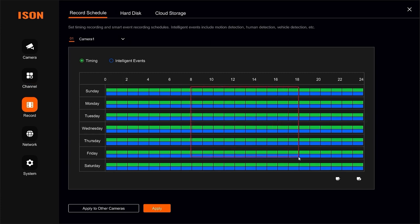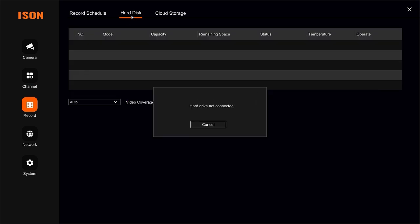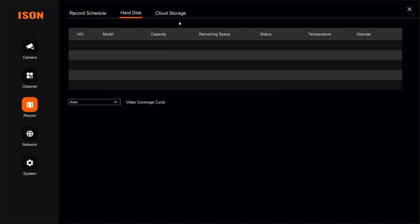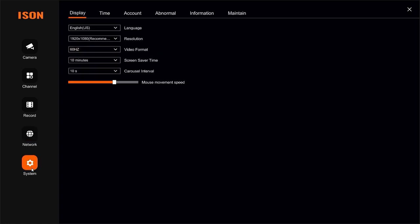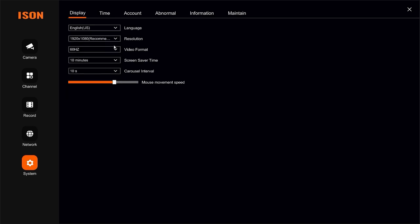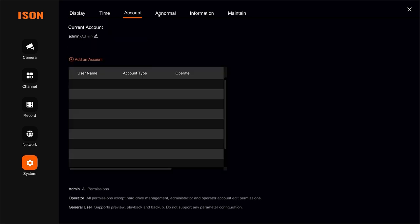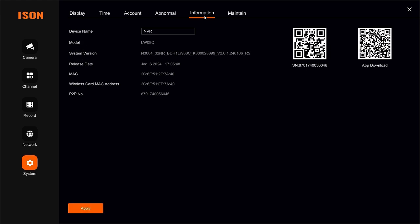In the video recording settings, select the camera and configure recording mode: continuous, motion detector, or by day. A tab for the hard drive shows the connected drive and its capacity. Network settings are available for specialized tasks like connecting to the network. In advanced settings there are additional network configurations. System settings include display resolution, language, cursor speed, time settings, and account management — where you can create different accounts to track who accessed the system. The system will alert you by default for events such as hard drive errors.